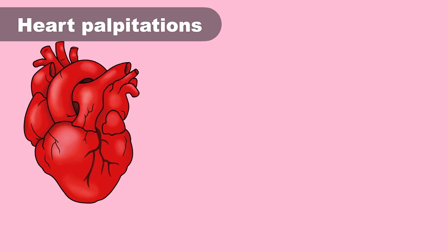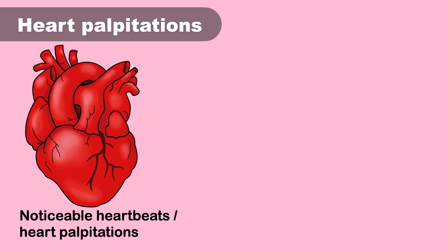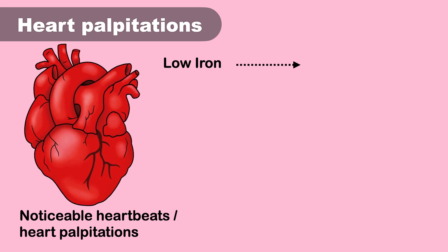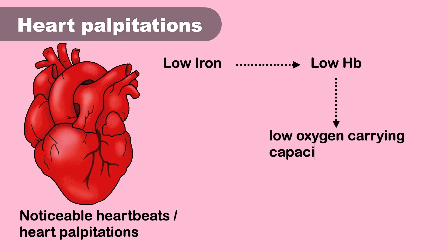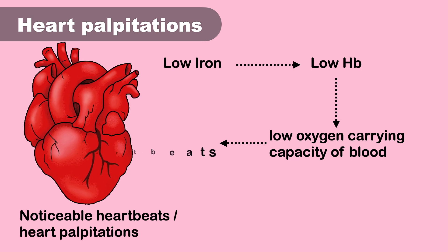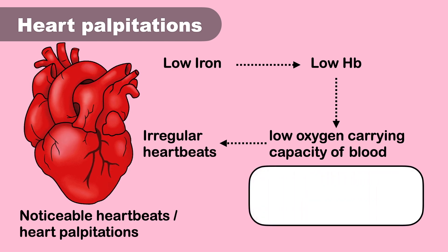Noticeable heartbeats, also known as heart palpitations, are another symptom of iron deficiency anemia. Low iron means low hemoglobin, and low hemoglobin means low oxygen-carrying capacity of the blood — so the heart has to work extra hard to carry oxygen. This may lead to irregular heartbeats or the feeling that your heart is beating abnormally fast.